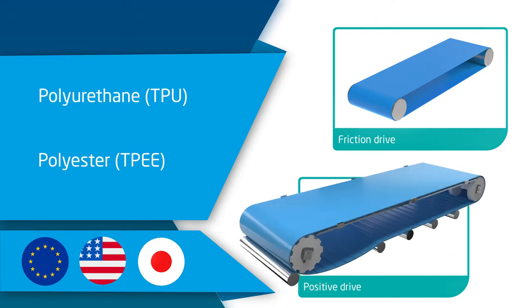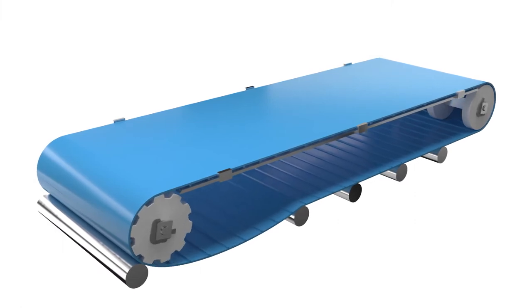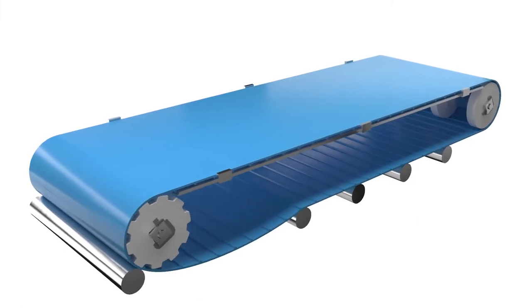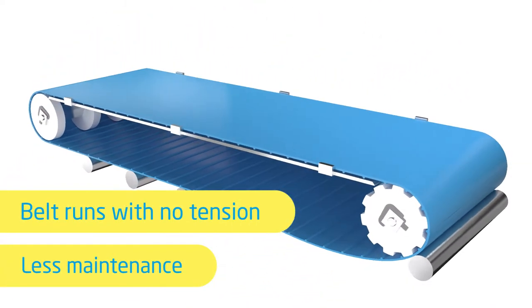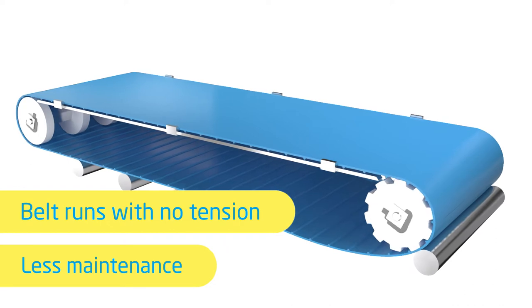A positive drive belt is driven by sprockets that engage with a tooth structure underneath the belt. The belt doesn't require tension to operate smoothly without jumping or slippage. This ensures a longer lifetime of the belt and many conveyor parts.